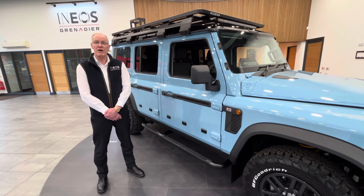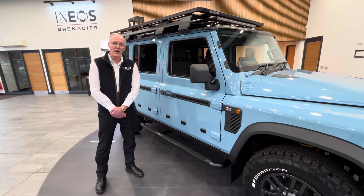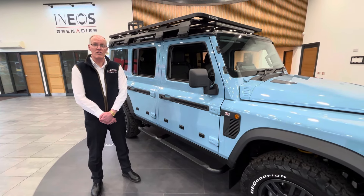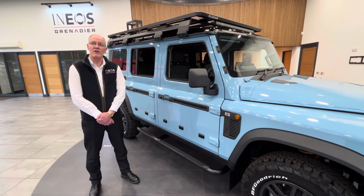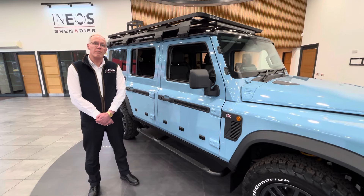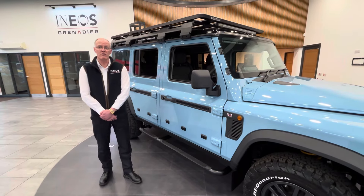They also come with a five-year manufacturer's unlimited mileage guarantee, and for the beginning of 2024 as an extra incentive, all the models are available with 0% finance over a maximum of four years. Obviously for more details on that, just give us a call.